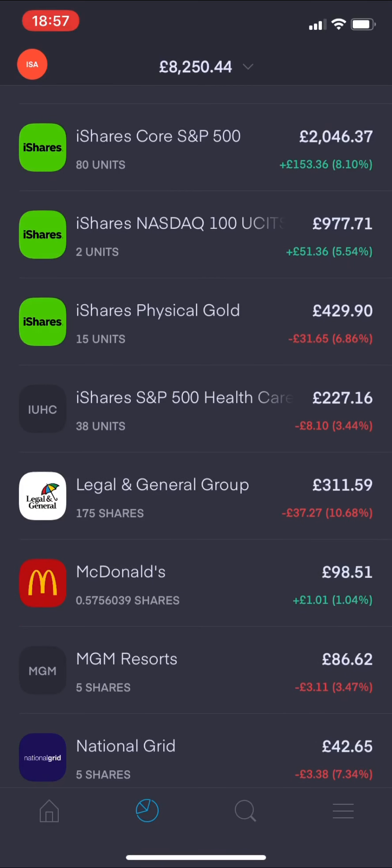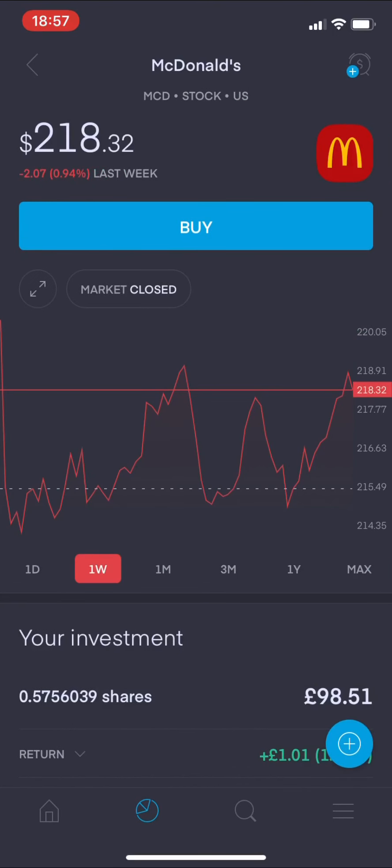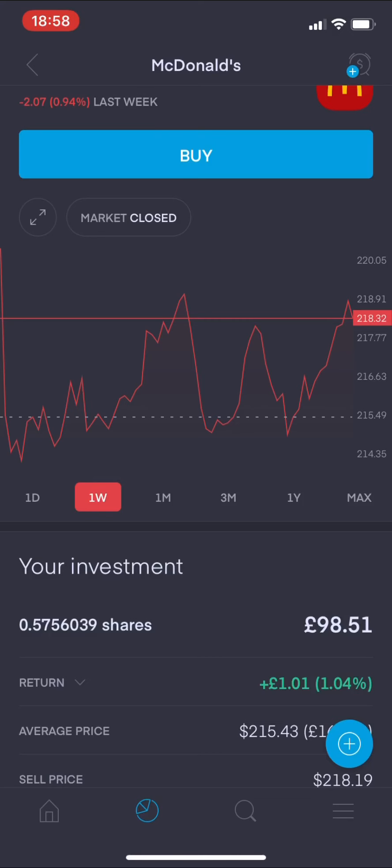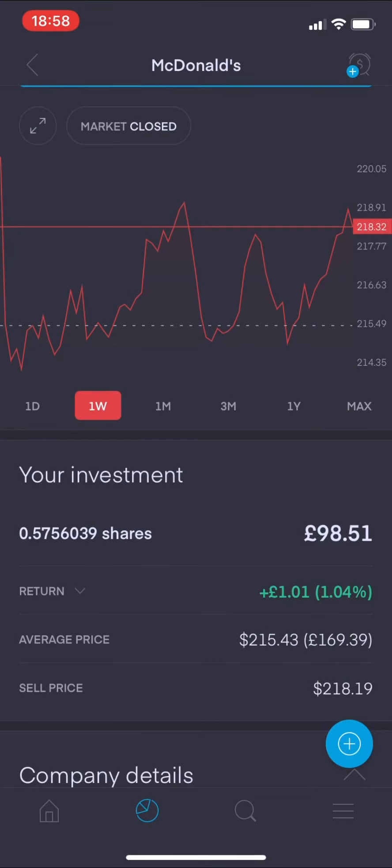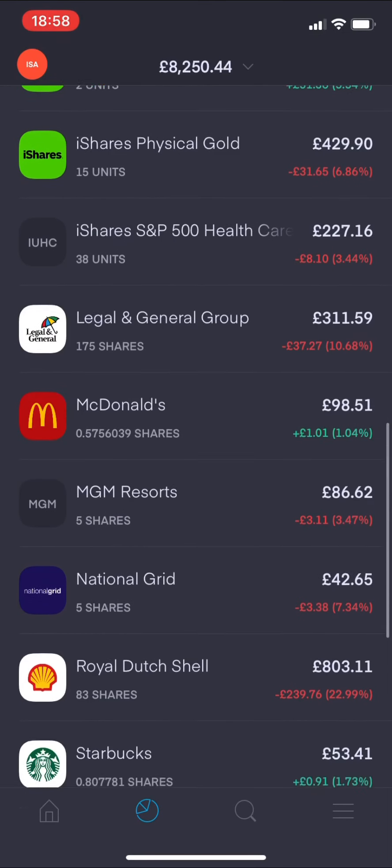If you're a regular watcher, you'll notice that McDonald's is a new addition to the portfolio. I added this on Friday - it's part of the pie I created, which I'll get into after. This is showing green right now. Looking at the view from last week it's dropped 0.94%, but since I bought in on Friday it has actually increased - my investment is currently up by £1.01 pence, so 1.04% up with my McDonald's investment.